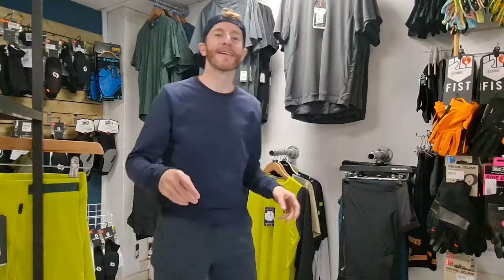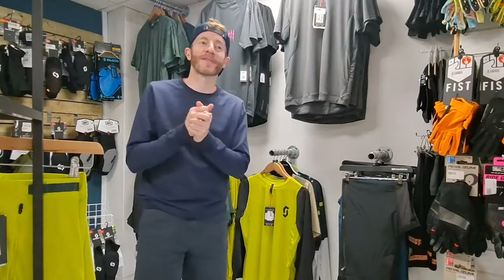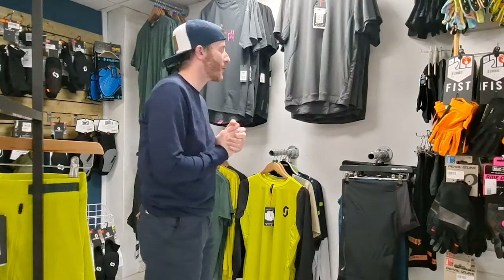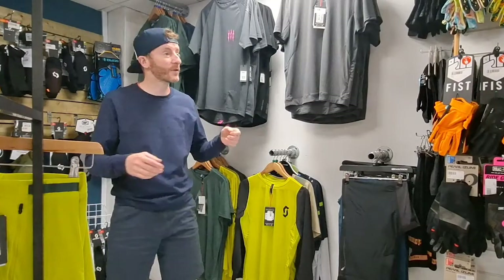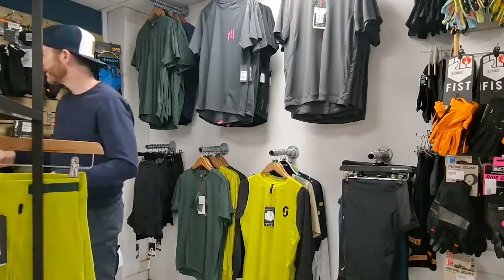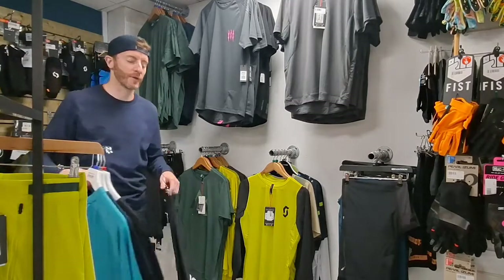Mountain bike clothing time. We've done the road, now we're going to do mountain biking. We'll start with the top stuff — the really nice quality stuff — so POC.